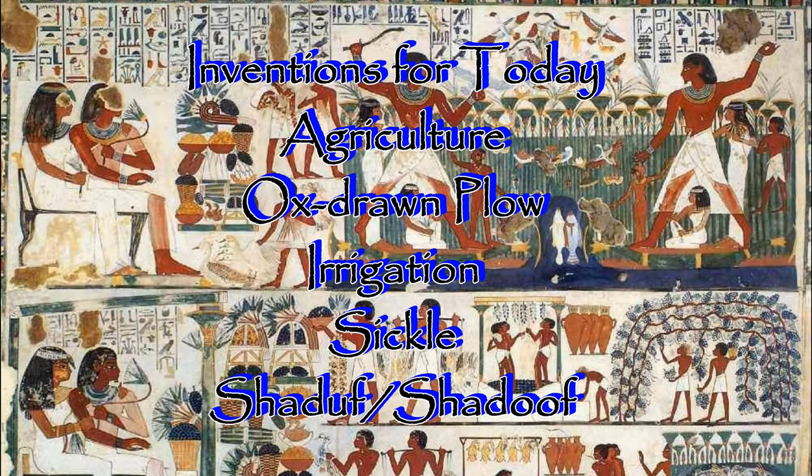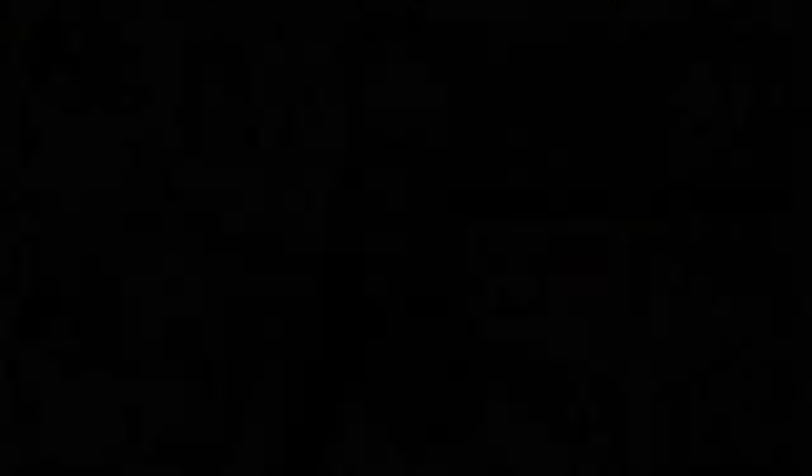Our focus for today is going to be the agricultural technology that helped support Egypt's stable food supply. The inventions and technology we're going to be looking at include agriculture, the ox-drawn plow, irrigation, the sickle, and the shadoof. Let's talk about agriculture to refresh our memories on what that really is. If you'd like more information, you can check out my Paleolithic to Neolithic era videos that talk about the dawn of agriculture and the transitions from the Paleolithic to the Neolithic era of agricultural revolution.